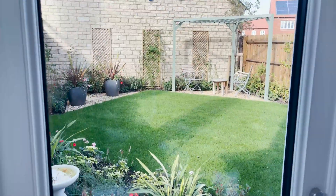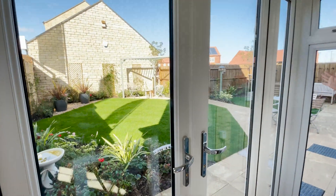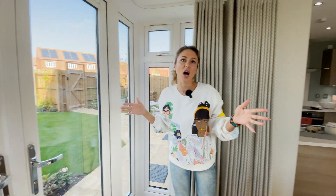It looks like there are actually two here, so I think it's quite small. It depends on the house probably.